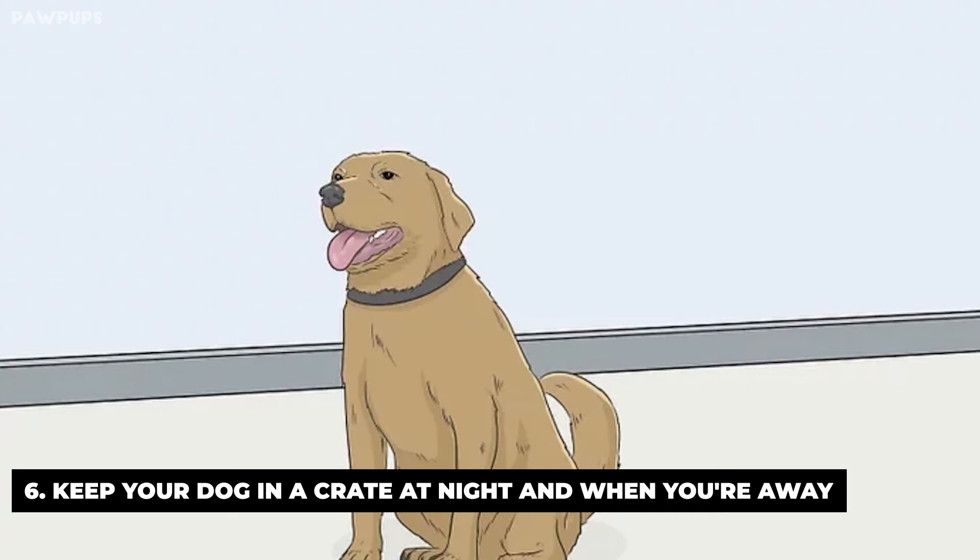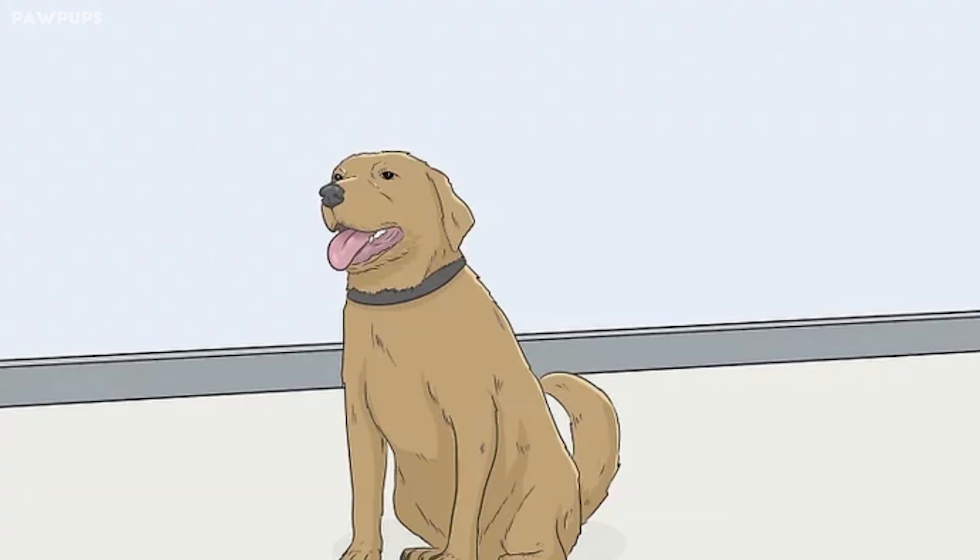Do not let your dog stay in his crate for too long before taking him outside. If you wait too long, he'll have no choice but to relieve himself in the crate. Dogs need plenty of exercise and play time too, so you should never leave them crated for more than a few hours at a time, or overnight.